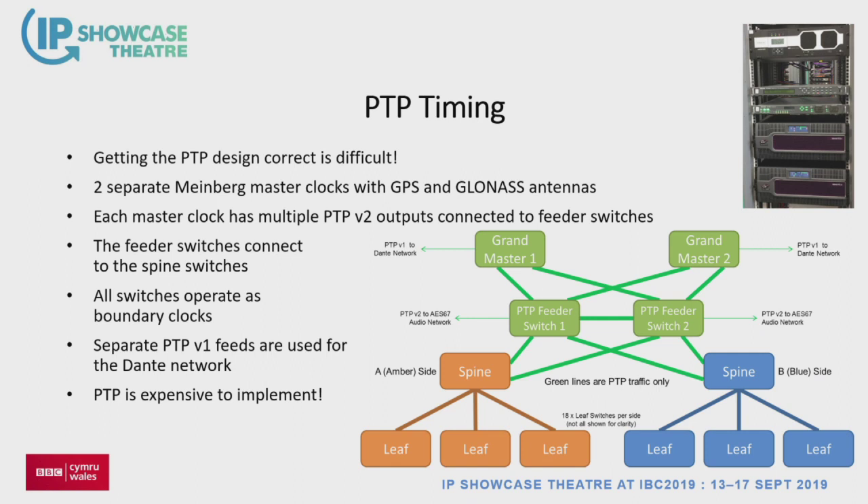PTP is another area everyone gets worried about — it comes at a cost and you have to spend money on your master clocks and on your switches to get the capabilities. We've gone with MindBug switches — two, plus a third which monitors the other two and alerts us if they drift. There are about three or four architectures doing the rounds, and you can't just drop PTP at the bottom of the spine-leaf network and expect it to work flawlessly. We bring it in through feeder switches that bridge the A and B networks, giving us a hook to get PTP to other systems. All our switches are boundary clock capable.